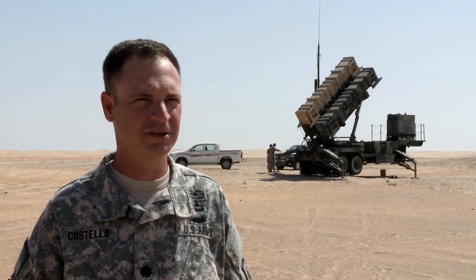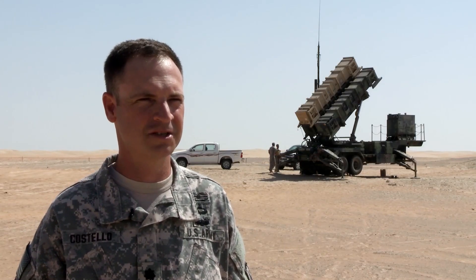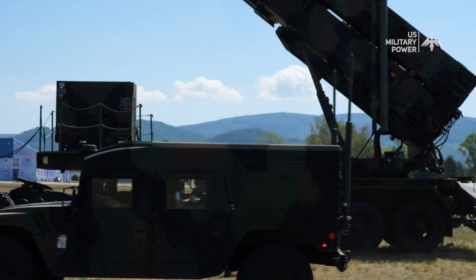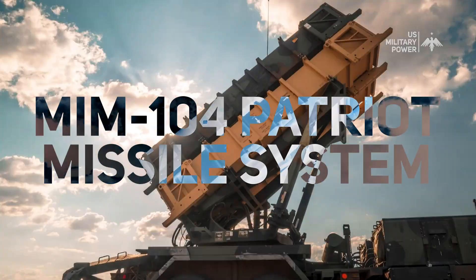The Patriot system is a point defense weapon system used to defend critical assets against tactical ballistic missile threats and air breathing threats. This is one of the most advanced air defense systems in the world — the MIM-104 Patriot missile system.